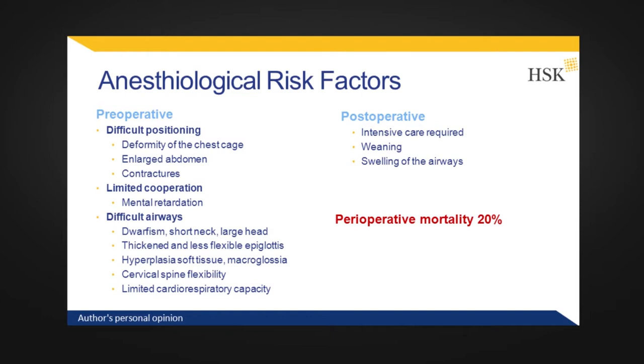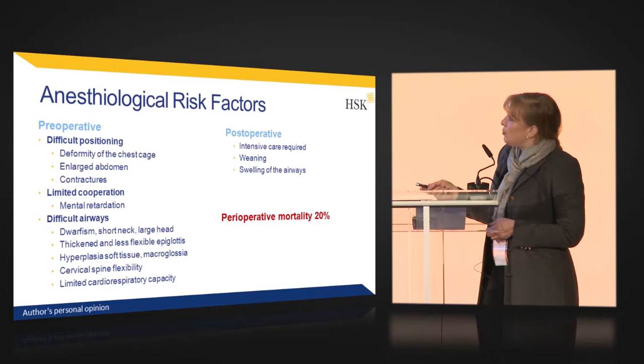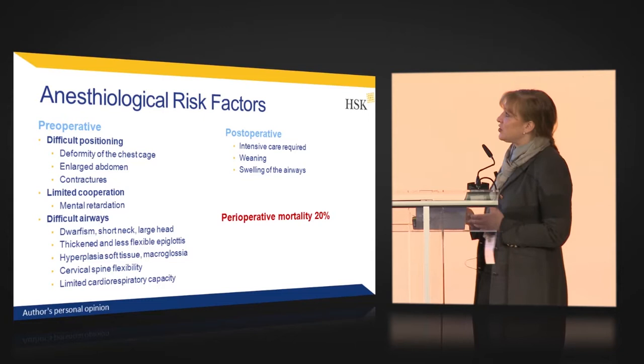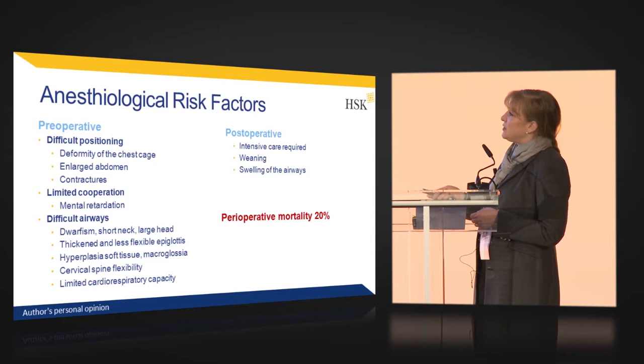There are also limited cardiorespiratory resources. MPS2 patients have involvement of the heart, so you have to keep in mind that these patients are at risk. For post-operative management you need intensive care, weaning from ventilation, and you always have to keep in mind that they often have swelling of the airways after surgery.